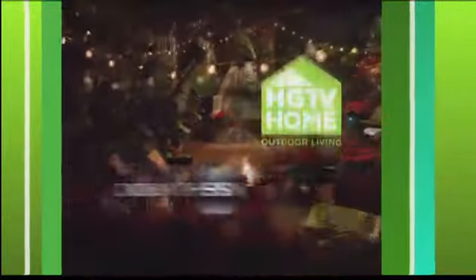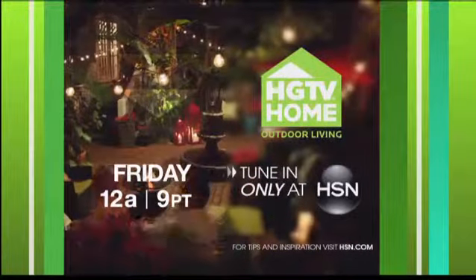It's your outdoors transformed. Watch HGTV Home Outdoor Living, only at HSN.